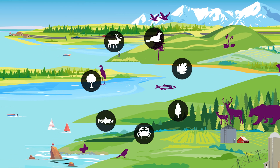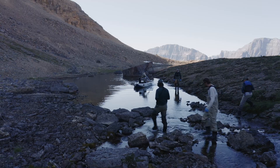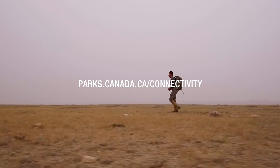We need to think beyond boundaries and beyond borders — municipal, provincial, federal, even continental. To protect nature, it needs to be connected, and we need to work together. Find out more about how Parks Canada is connecting landscapes for conservation at the link on your screen.